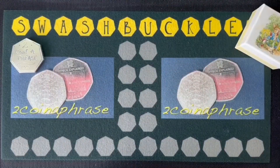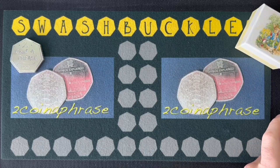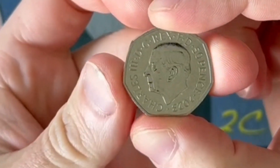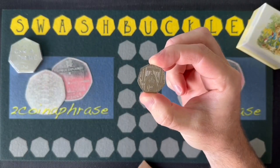Ahoy me hearties! Two Cap has encompassed a shiny doubloon in the form of the latest circulating 50p, the King Charles coronation coin — a rare jewel in Two Cap's quarters.